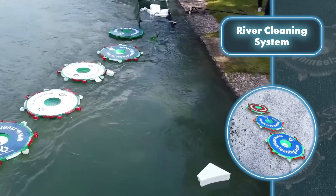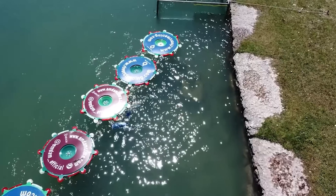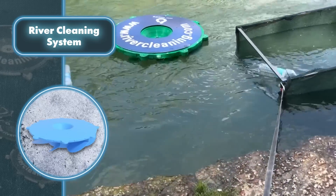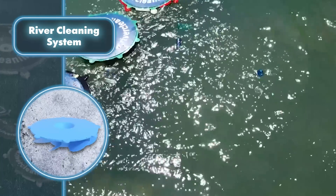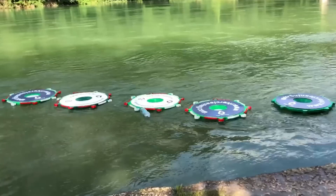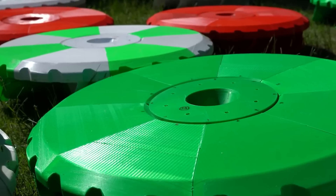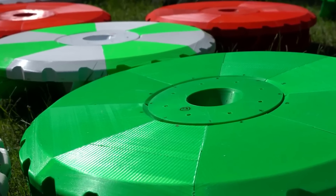Remarkably, the system harnesses energy solely from the river flow, eliminating the need for additional power sources. This enables the system to operate autonomously 24/7, with human intervention only necessary when large debris obstructs the devices. Notably, the cleaning system generates no waste, ensuring minimal impact on the ecosystem. Furthermore, the system is scalable, allowing for customization in terms of device size and quantity, so rivers of varying widths can be effectively cleansed.